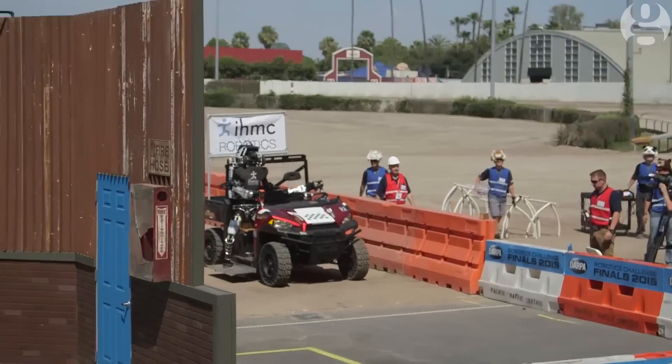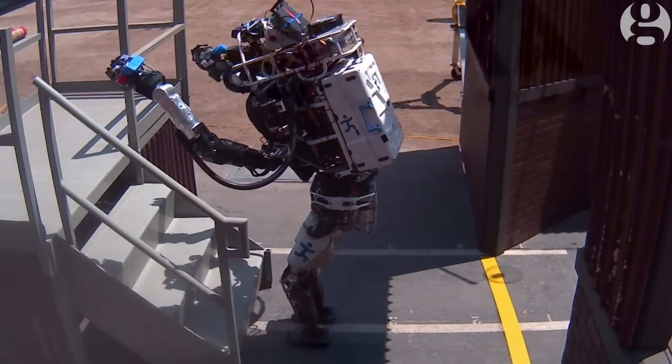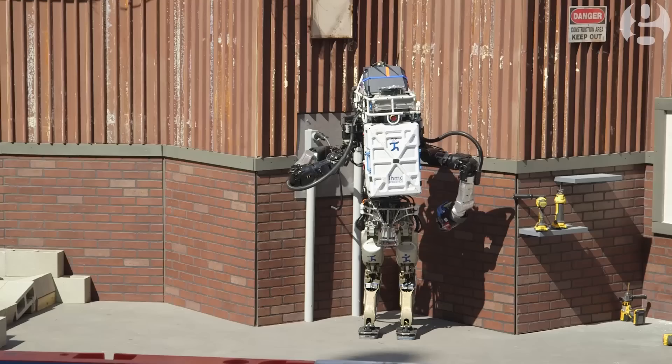Day two — we just saw IHMC's robot Running Man. It did all eight tasks after falling off the stairs yesterday onto its back. Everybody thought the robot was broken. It did everything exactly right, including a really hard task where it had to unplug and re-plug a great big black cord.